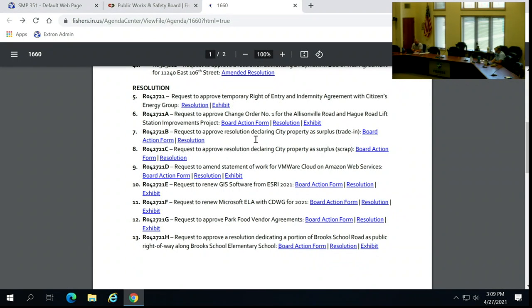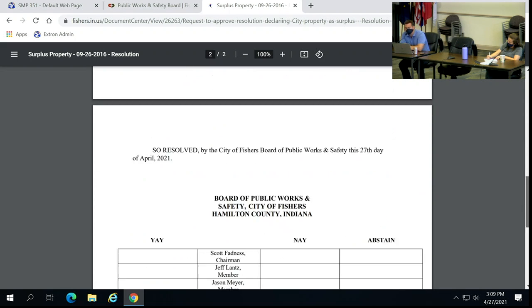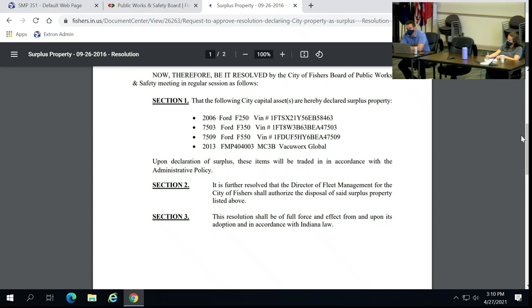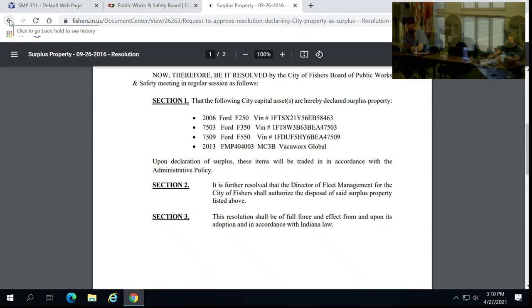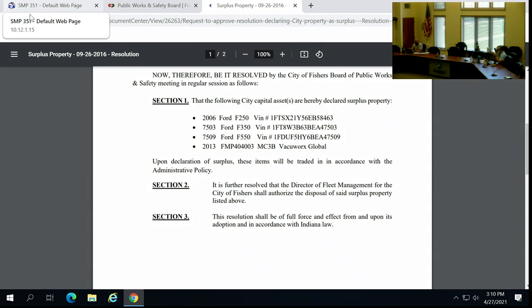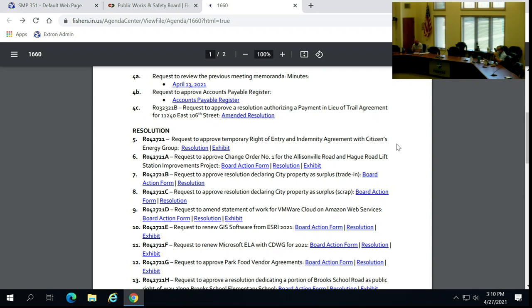Item number 7: request to approve resolution declaring city property as surplus. There are two surplus resolutions. The first is for purposes of a future trade-in. There are four vehicles listed on this resolution — first step is surplusing the item before we prepare to trade it in. Motion — so moved, I'll second. Motion by Jason, second by Jeff. All in favor, aye. Motion carries.